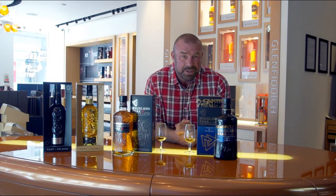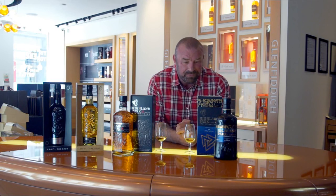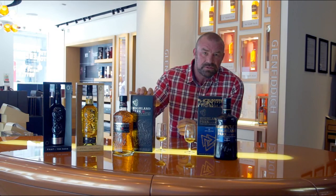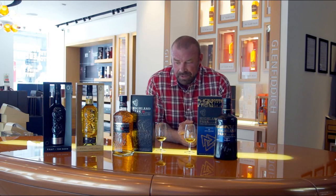Hi there. I'm Martin, the senior brand ambassador for Highland Park. Today I'm here at the Whisky Shop in Piccadilly to talk about the latest release, the Valknut, but also the customer's favorite here, the Highland Park 18-year-old.